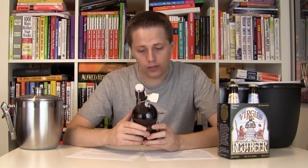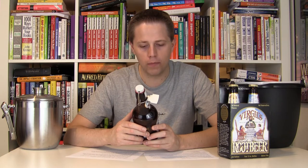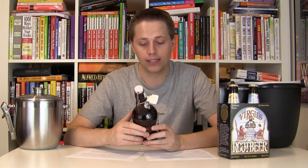Now let's take a look at the label here. Virgil's is a superb blend of spices and herbs gathered from the world over: anise, licorice, vanilla, cinnamon, clove, wintergreen, sweet birch, molasses, nutmeg, pimento berry oil, balsam oil, and cassia oil. The ingredients are purified carbonated water, cane sugar, natural flavor, citric acid, herbs, and spices.